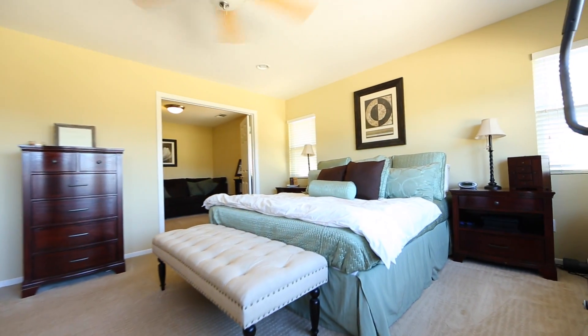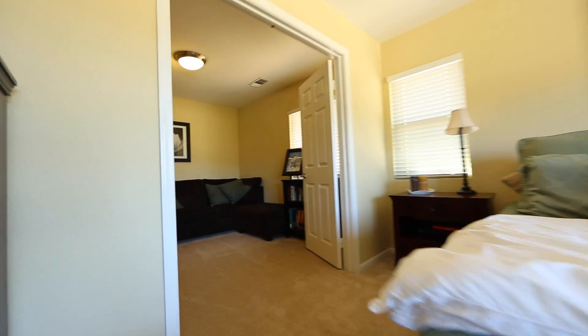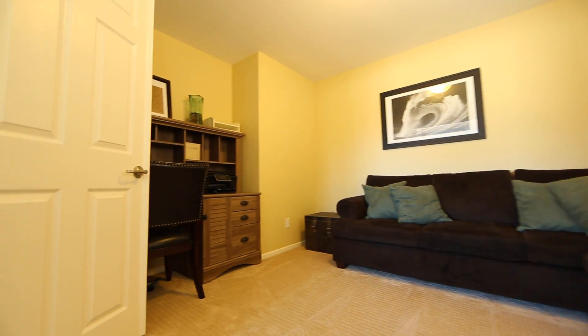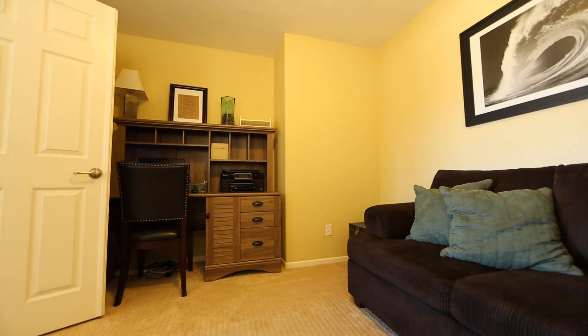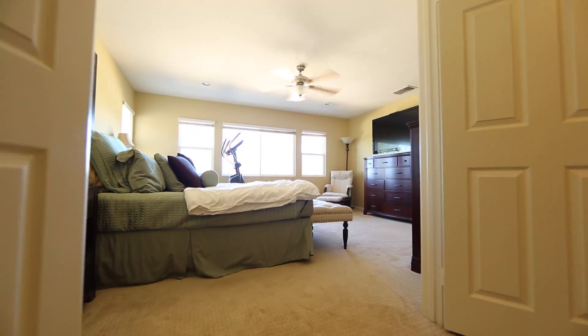The master bedroom offers expansive views to the northeast and is already large enough in size, however it also offers an additional bedroom connected only through the master with double doors, making a perfect office, nursery, master retreat, or even a true fifth bedroom with minor fabrication.